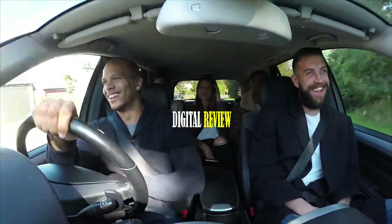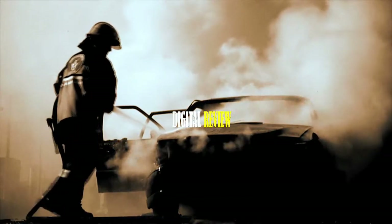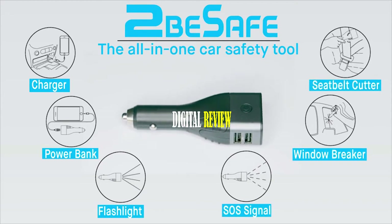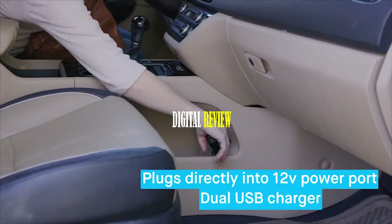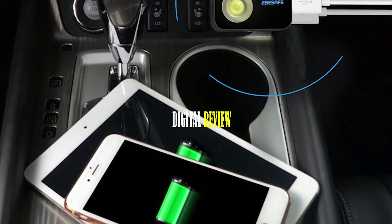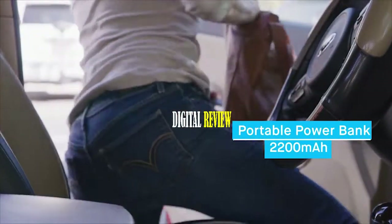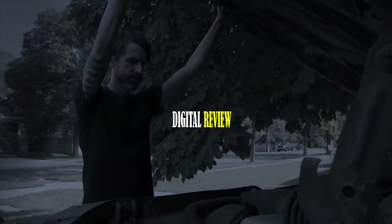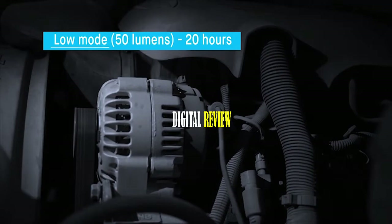Your everyday car ride can turn into an emergency situation at any moment. That's why you need Be Safe, a six-in-one emergency car tool that can be a lifesaver in any emergency. It comes with two charging ports — one delivers 1.2 amps and the other 2.4 amps — and can charge two devices simultaneously. This EDC tool comes with a built-in 2,200 mAh power bank for essential power in emergencies. It also features a flashlight with two modes: 50 lumens in low mode for 20 hours and 135 lumens in high mode for four hours.